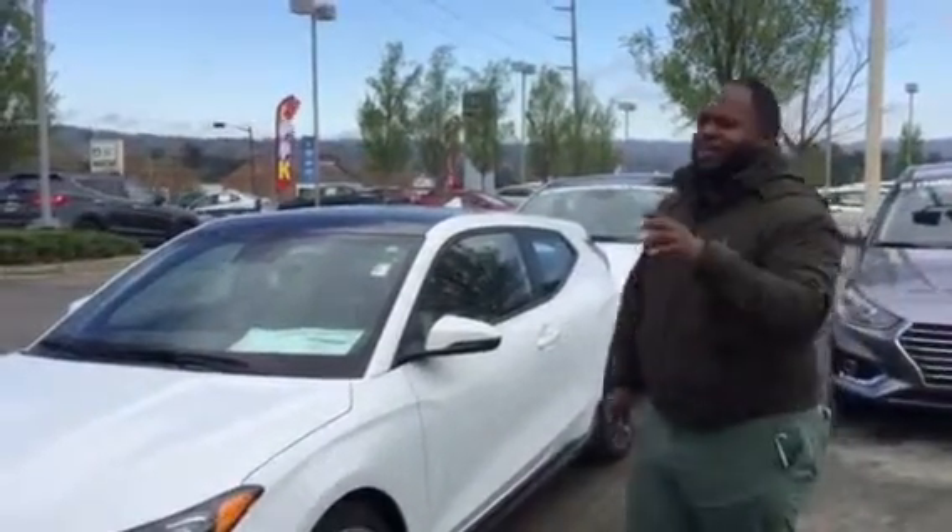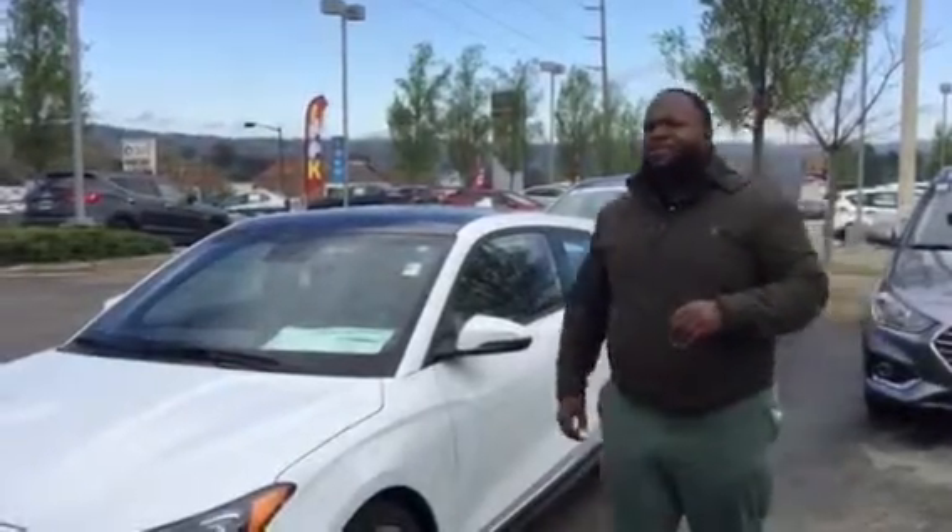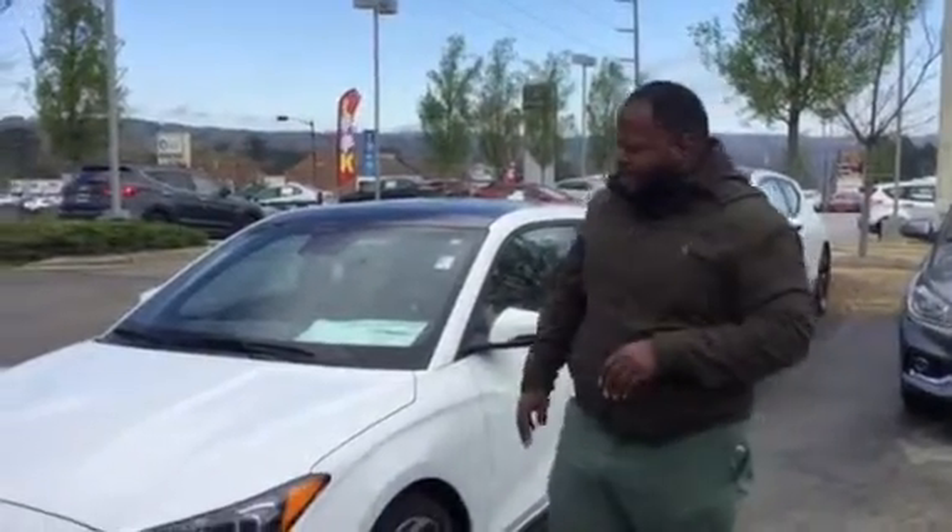Hey, it's Xavier here from Tamron Hyundai. Thank you for your input on the Veloster. You see I have one right behind me — brand new 2019. It's a beautiful vehicle. Let's take a look at it.